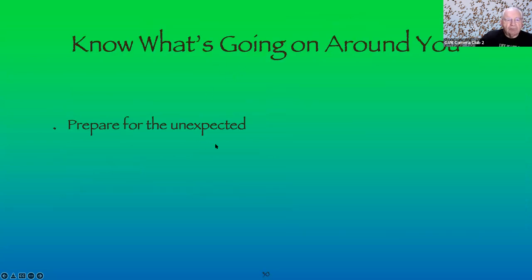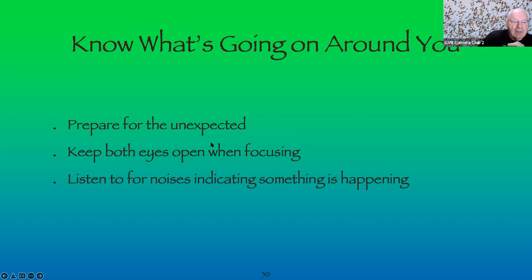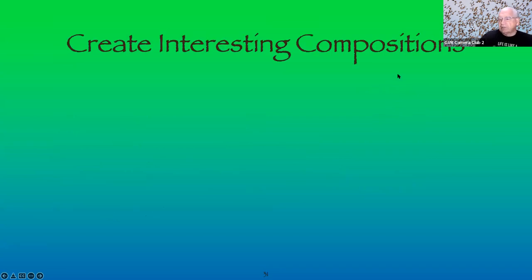Know what's going on around you. Prepare for the unexpected. Keep both eyes open when focusing — I've been shooting 52 years and still haven't perfected that method myself. Listen for noises indicating something is happening — birds make sounds, and for hummingbirds I listen for the sound of wings. You can identify a bird just by identifying its call. Occasionally take your eye off the viewfinder, though I'm always paranoid about missing a shot.